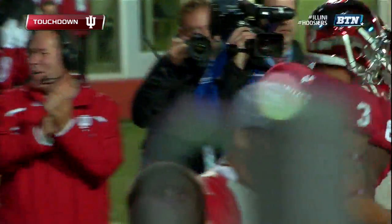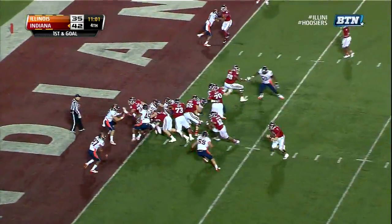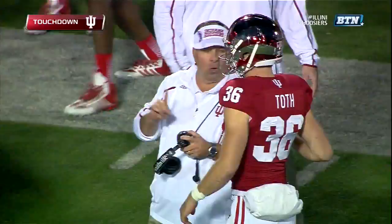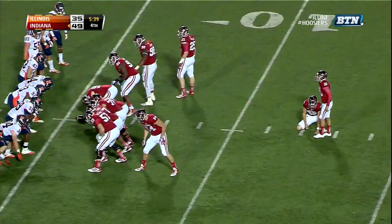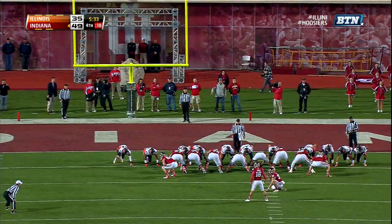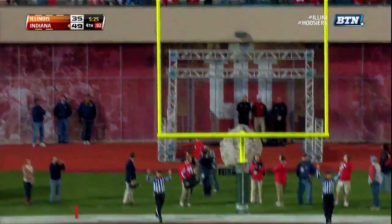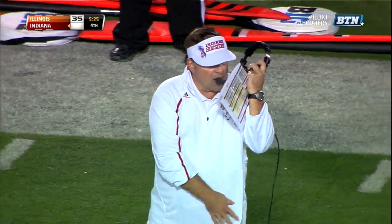I was wondering when they were going to get back to Tevin Coleman. Well, they did. They're not going to be able to stop him — and they do not stop him, Steven Houston. Indiana made them pay. Mitch Ewald, seven for seven on extra points today. He's also seven for seven on field goals this season — he has not missed an extra point or a field goal all year. He's eight for eight on his field goal attempts.